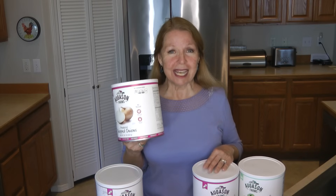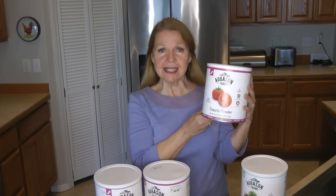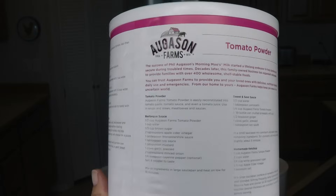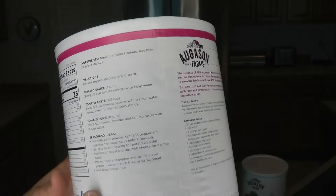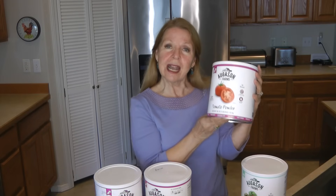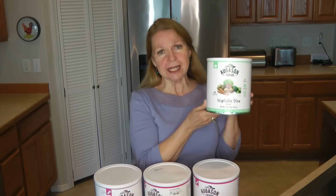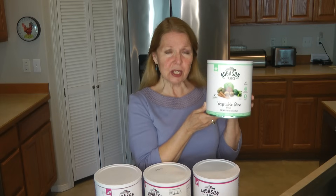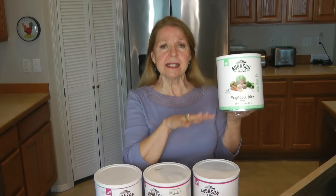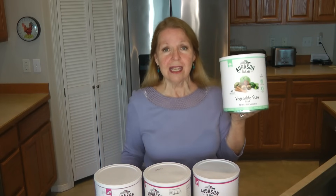I also buy dried onions from Augason Farms because onions are something we never want to be without — we add them into nearly everything. I have tomato powder from Augason Farms as well, which is nice because the back of the can includes recipes for barbecue sauce, sweet and sour sauce, homemade ketchup, tomato sauce, tomato paste, tomato juice, and seasoning ideas. I also like the vegetable stew mix, which provides a variety of ingredients in one can.